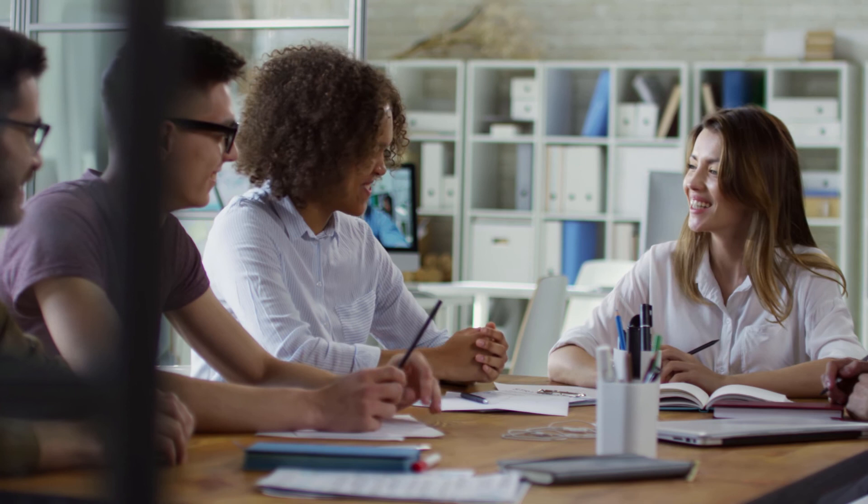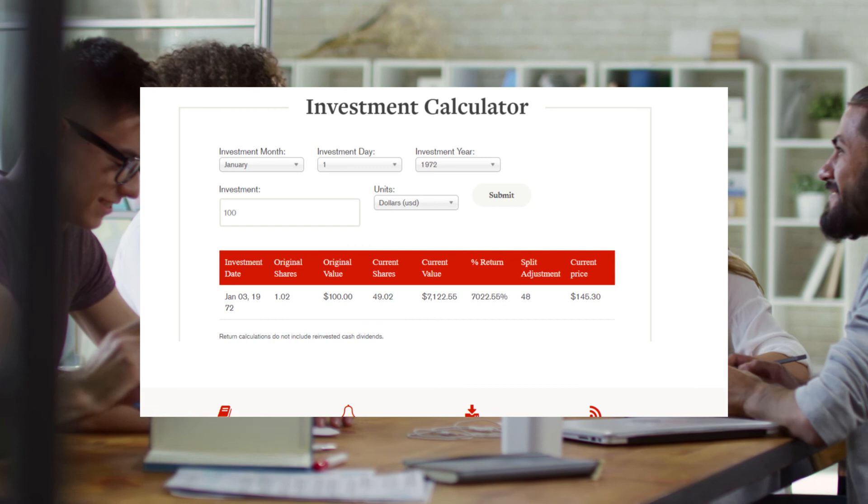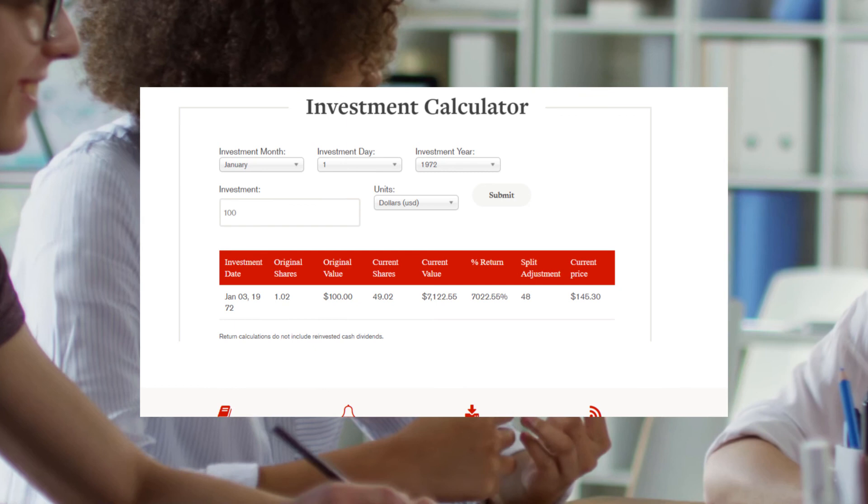Finally, to end this video, let's look at how much money you would have if you invested just $100 in the company back in 1972. Adjusting for the number of share splits the company has had, your current value would be $7,144 with a mind-boggling return on investment of 7,000%. Thanks so much for watching, guys. I really hope you enjoyed it. Don't forget to like the video and let us know what we can change and improve on down in the comments.